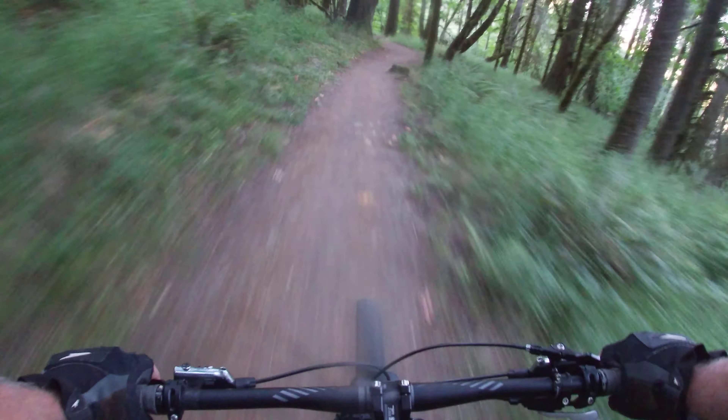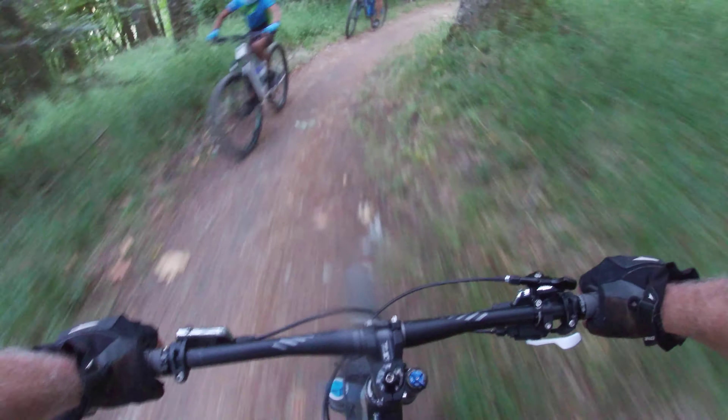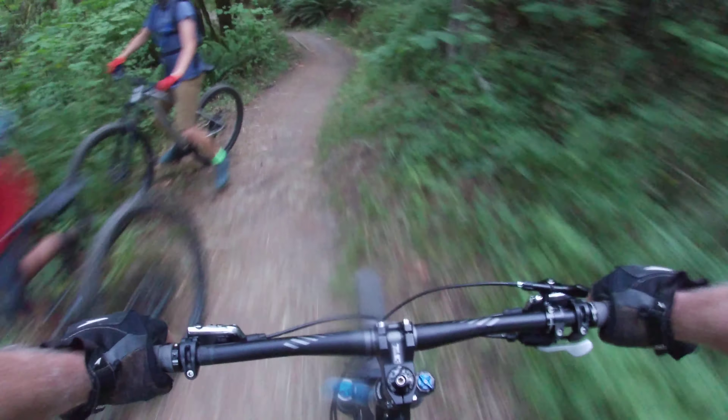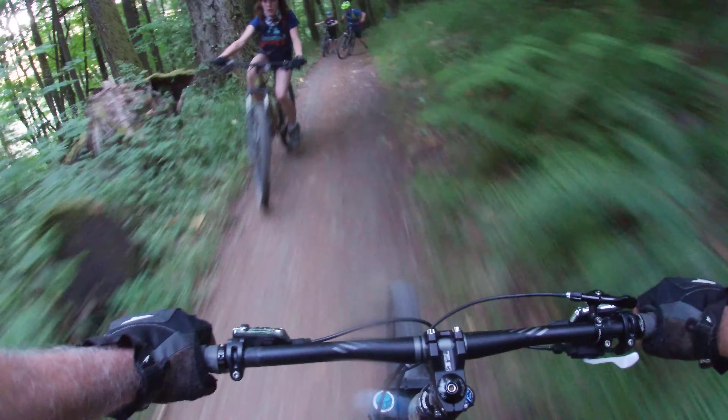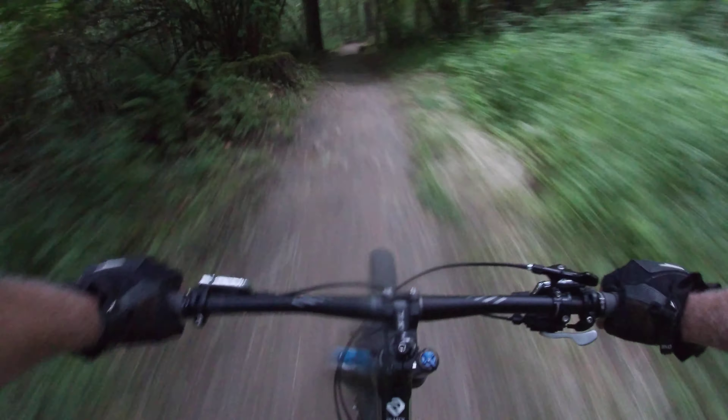Fat ton of us out here. Wow, trail is packed today. Whoa, wow!